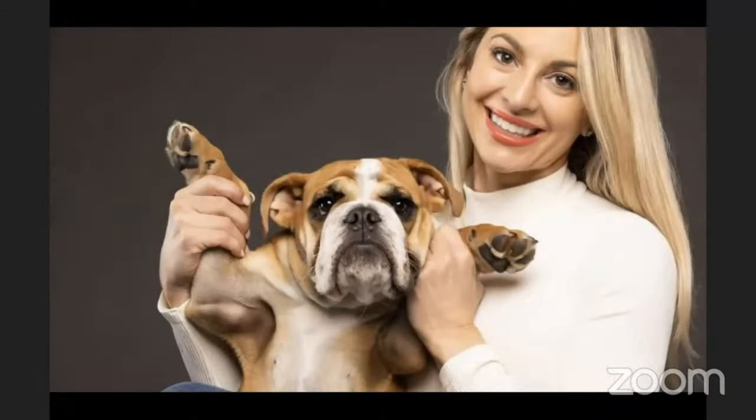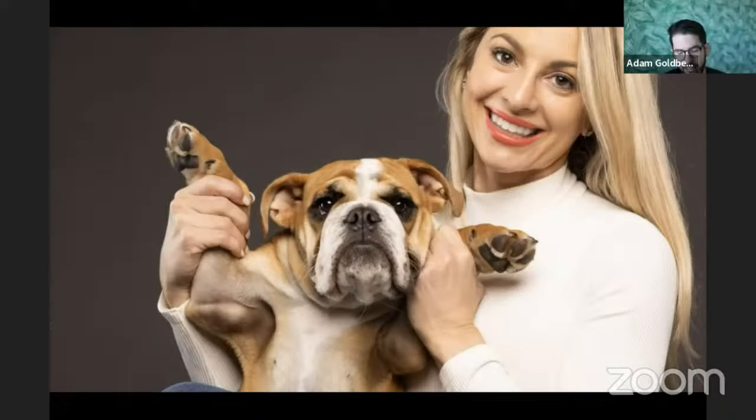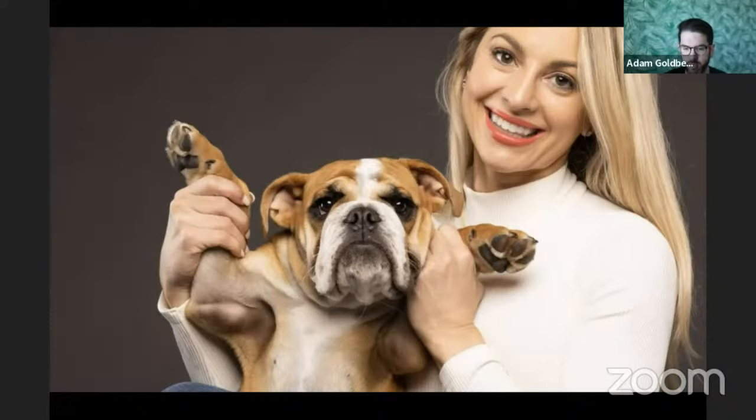Adam shows a bulldog puppy photo with beautiful catch lights in both the dog and the owner's face, plus subtle rim light on her hand. He then shows a group of three dogs in a hero shot (camera angled slightly upward), with the key light at a 45-degree angle from their right side creating a dynamic lighting pattern. The light also hits the backdrop simultaneously — Adam's style is to light the subject and backdrop together rather than lighting them separately.